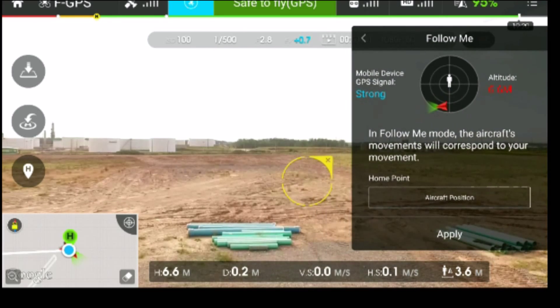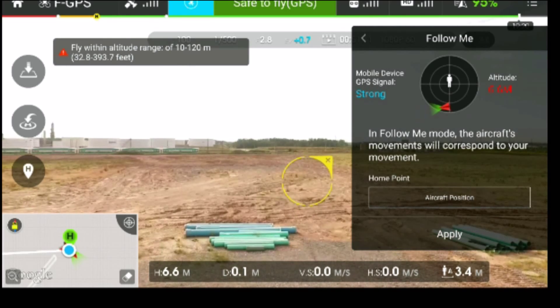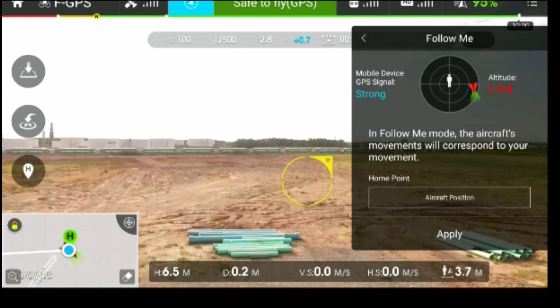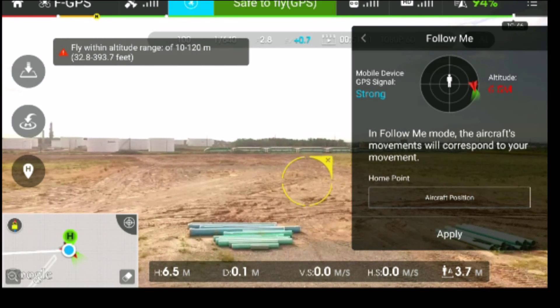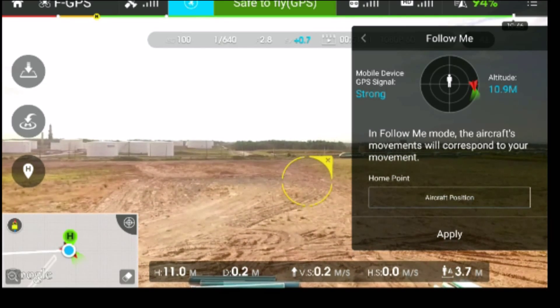I'm going to be doing a follow me test here. I've done a couple of flights with the follow me, and initial thoughts are I'm not that excited about it. It's a really cool concept, and it does work quite well on a straight road.